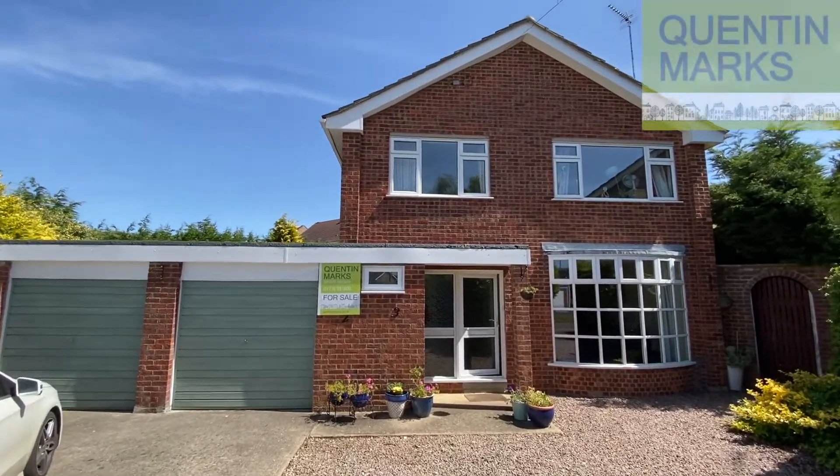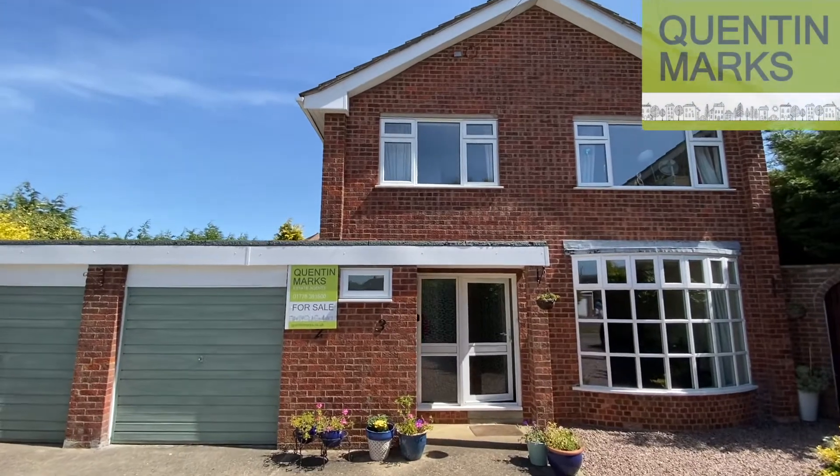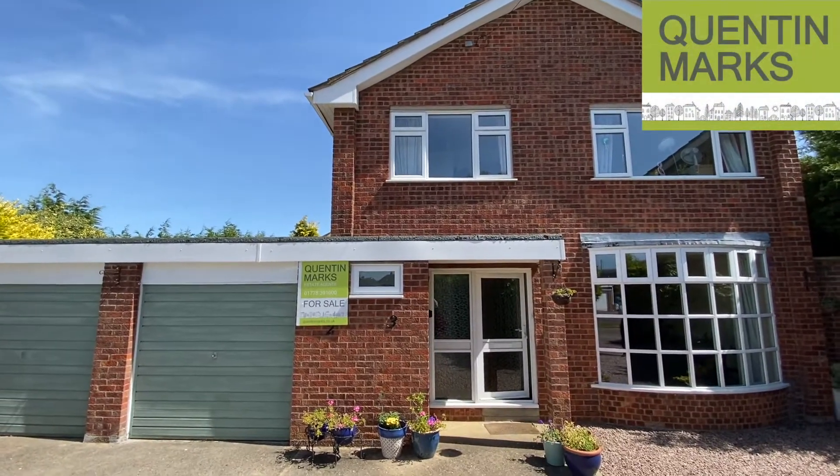We're now in Godiva Crescent, looking at this four bedroom home with a double garage.